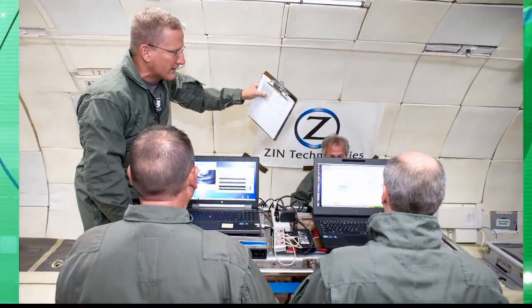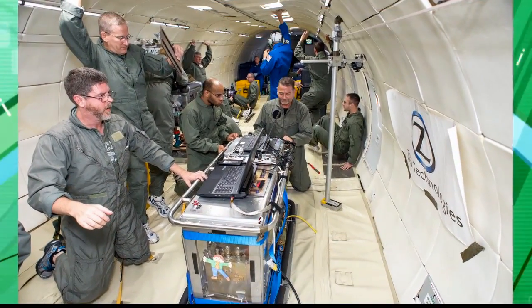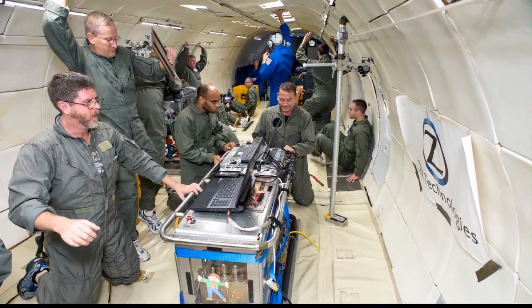Have we done anything like this before? We have, not on the space station. We've flown this reactor and done about 450 test points on the aircraft, and we've done a little bit of drop tower experiments, but this will be the first time on the station.